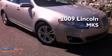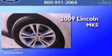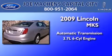This is a certified pre-owned 2009 Lincoln MKS. This four-door sedan has an automatic transmission and a 3.7-liter V6.